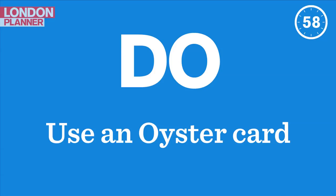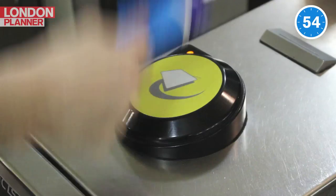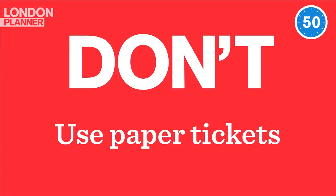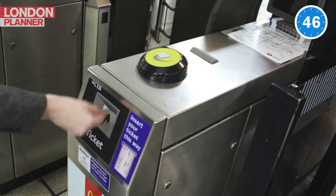Do use an Oyster card. It's the cheapest and easiest way to travel. Simply touch it on the yellow reader, the machine goes beep, and in you go. Don't use paper tickets — you have to queue up to buy them, they're much more expensive, and they take much longer to put through the machine.